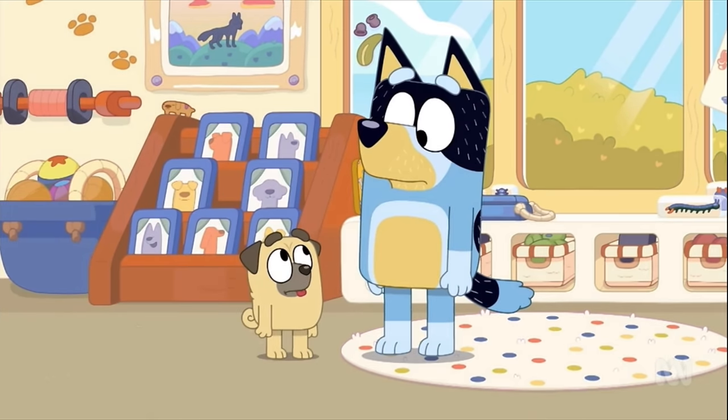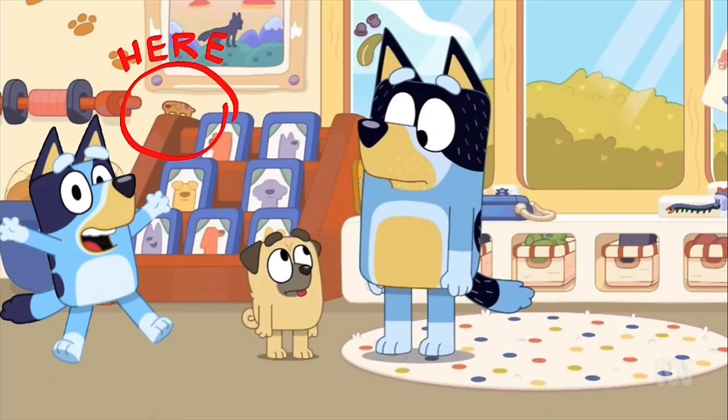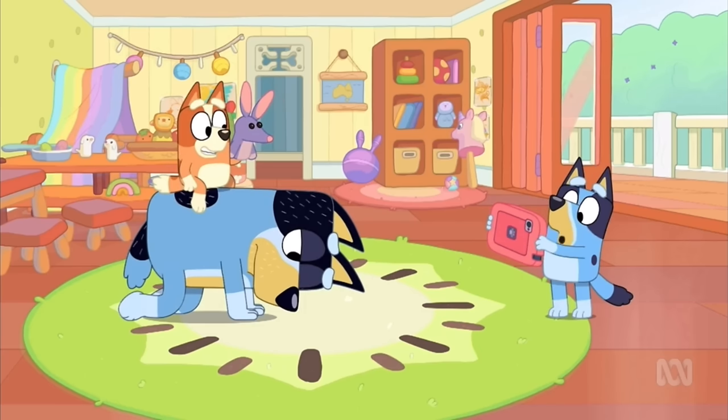Where's the long dog? Where could it be? Oh, there it is! It's on top of the shelf! Wooo! I'll take the photo now!